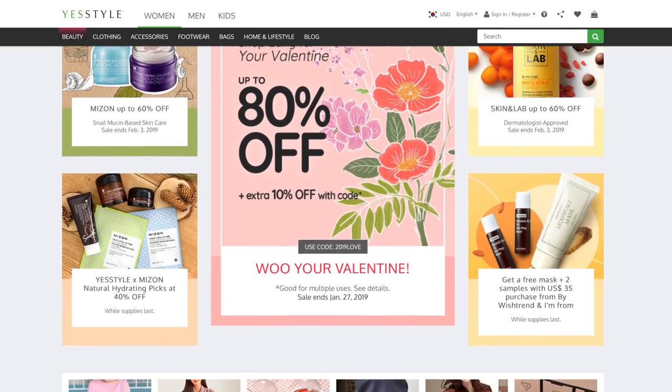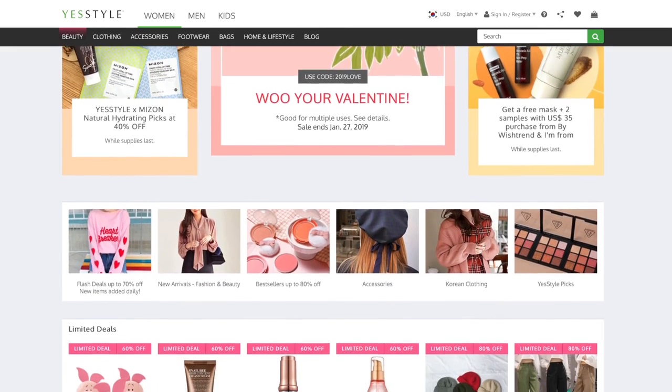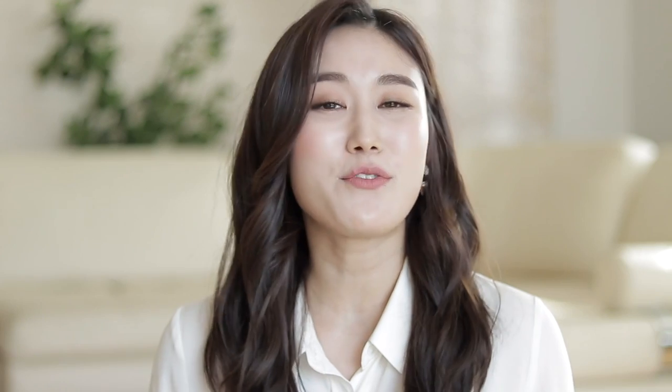So many of you guys living overseas have asked me where you can get all the Korean products I talk about on my channel. Well, YesStyle.com is one of the biggest global retailers for K-beauty products and fashion, and they've got a wide selection of products and brands and they're very reasonably priced. They also give away free gifts and discounts every single day, so when you get the chance, be sure to check them out.